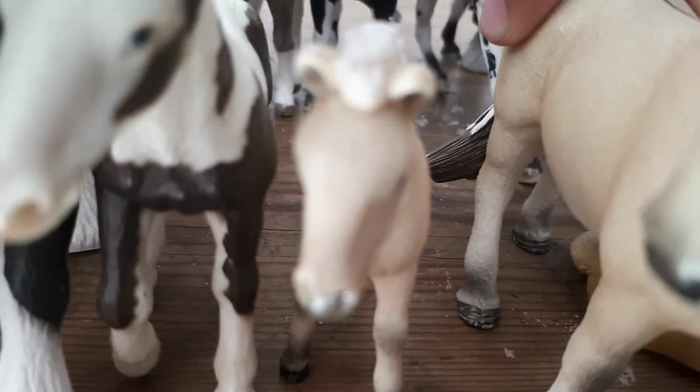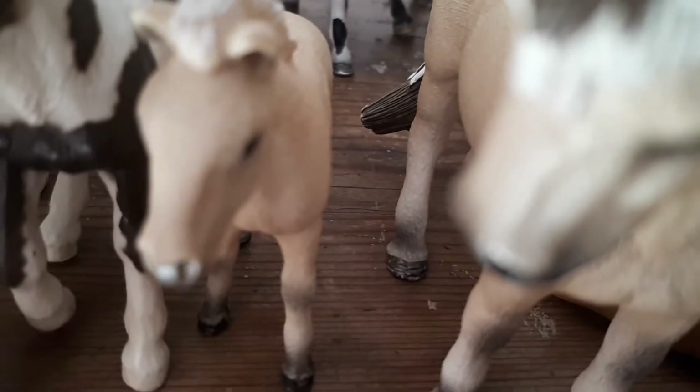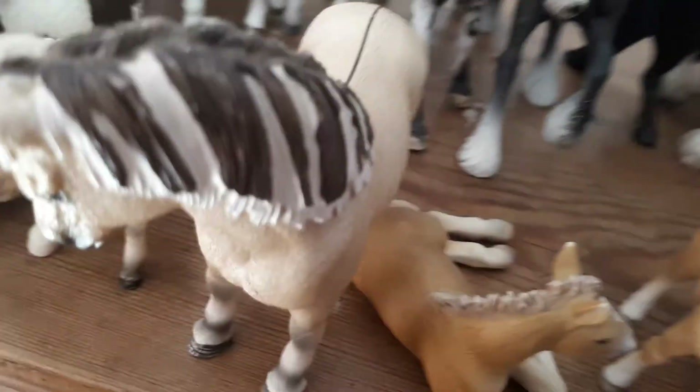Over here is a Fjord filly and her name is Sunny or Summer. This is her mom, the Fjord mare, and her name is Gypsy. Over here is a Haflinger foal and his name is Chestnut.